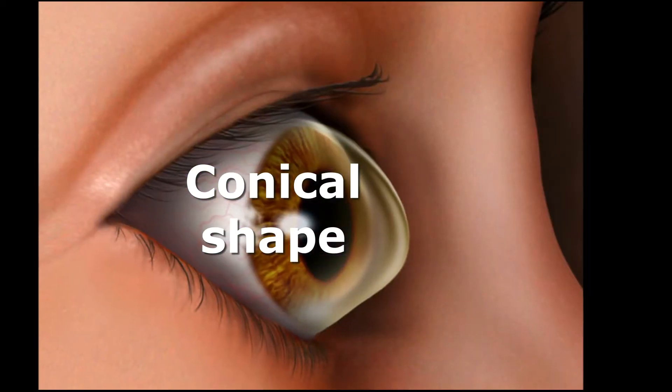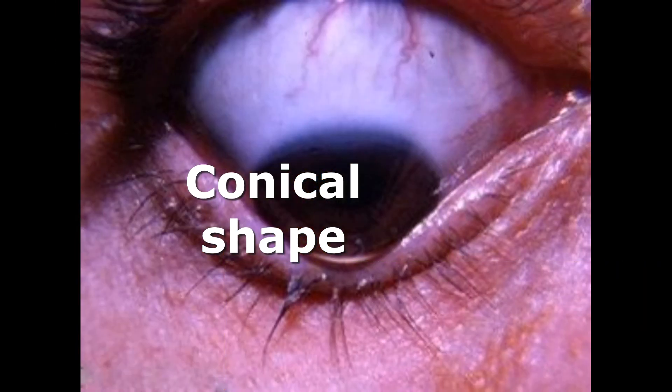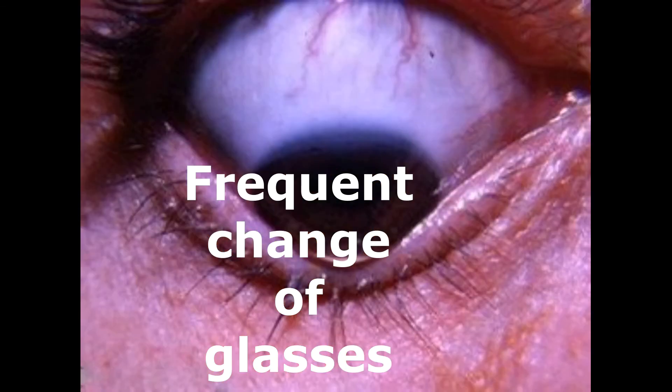Keratoconus happens when the cornea thins and begins to bulge like a cone, and that is why it is called keratoconus. What this means is that rays of light cannot be focused on the retina and things seem blurry, and the person will complain of not seeing well. Initially, glasses may seem to improve the vision, but as time goes on, glasses will really not help.